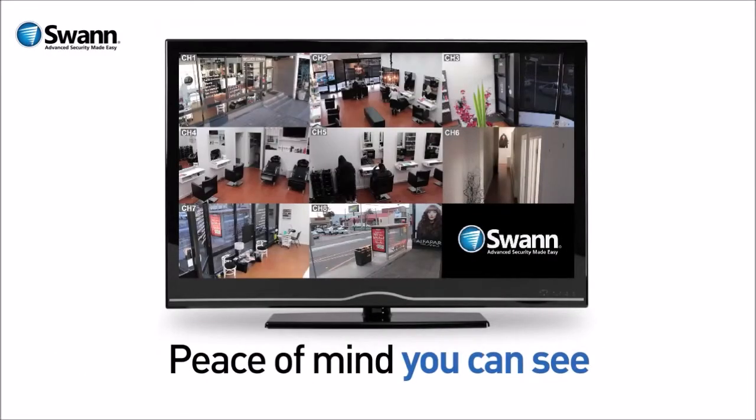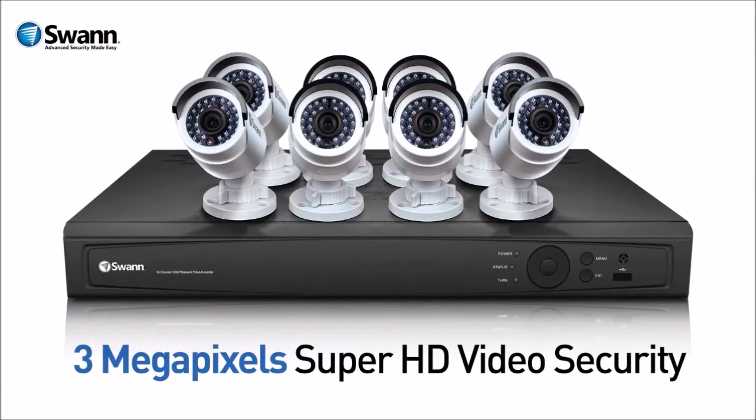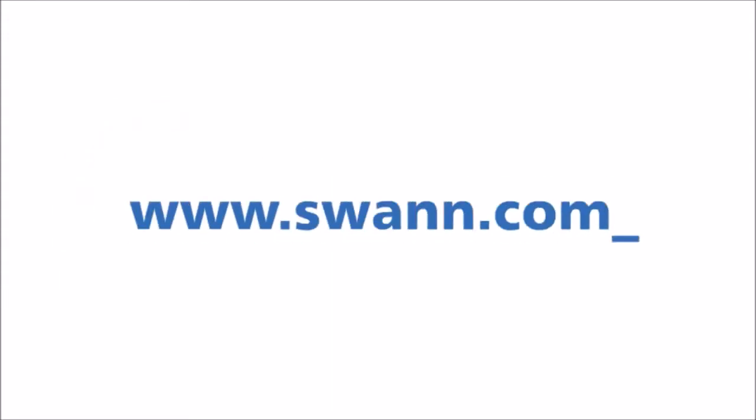And zoom in to see detail other security systems only dream about. With such powerful surveillance technology, it's peace of mind you can see. But don't take my word for it — check it out for yourself. You'll see that 3 Mega is better. It's 3 Megapixels Super HD Video Security from the world's number one name in do-it-yourself video security, Swan.